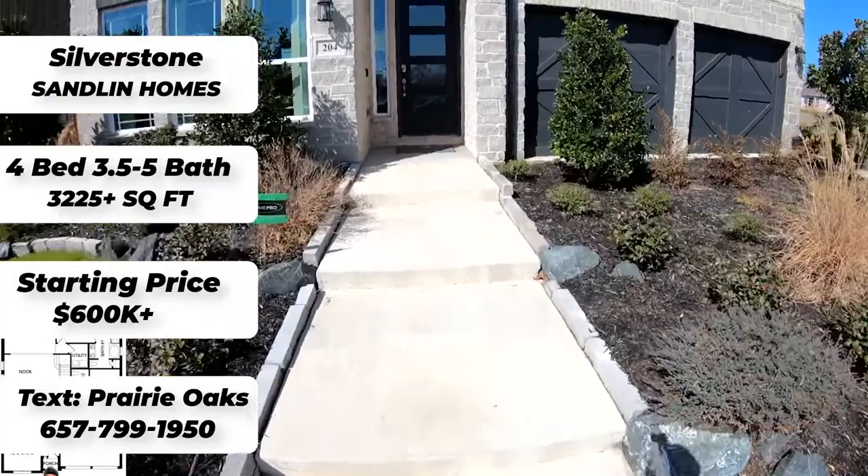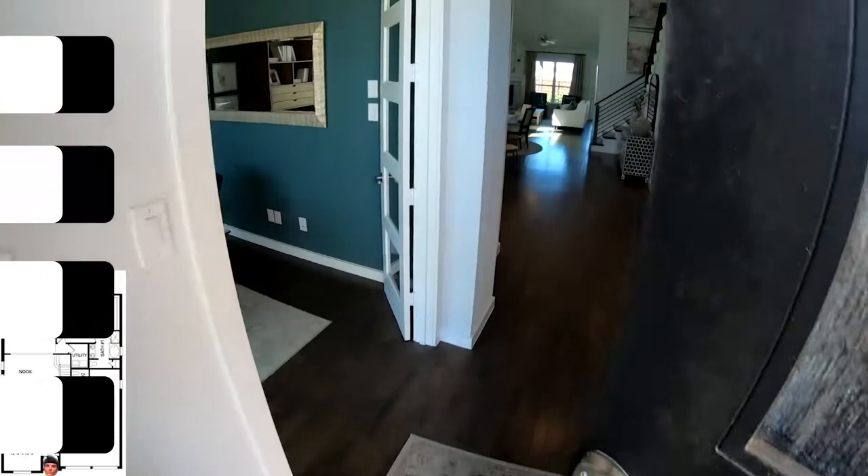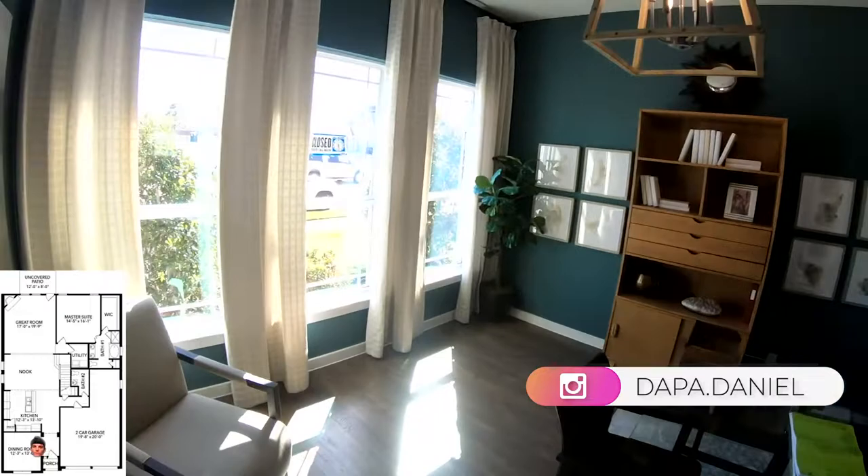Hey y'all, welcome back to another neighborhood tour. I'm over here in Prairie Oaks touring a Sandalyn Home Silverstone model that's a four bed, three and a half to five full baths, two car to three car garage, over 3,200 square feet, priced at $600,000 to $700,000 within this community.